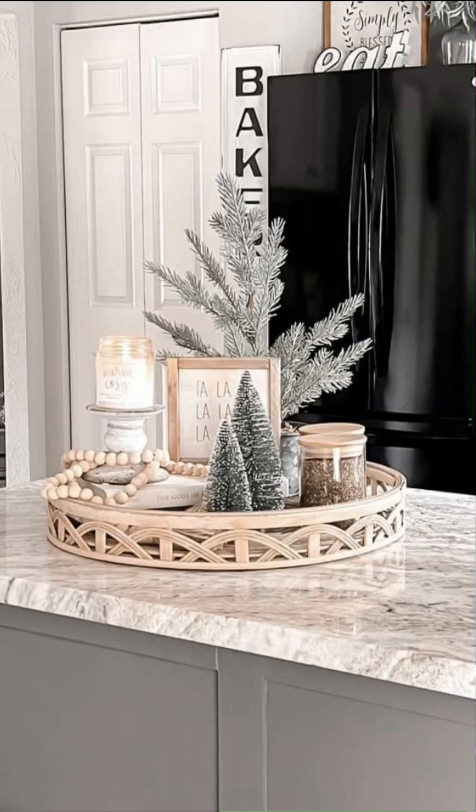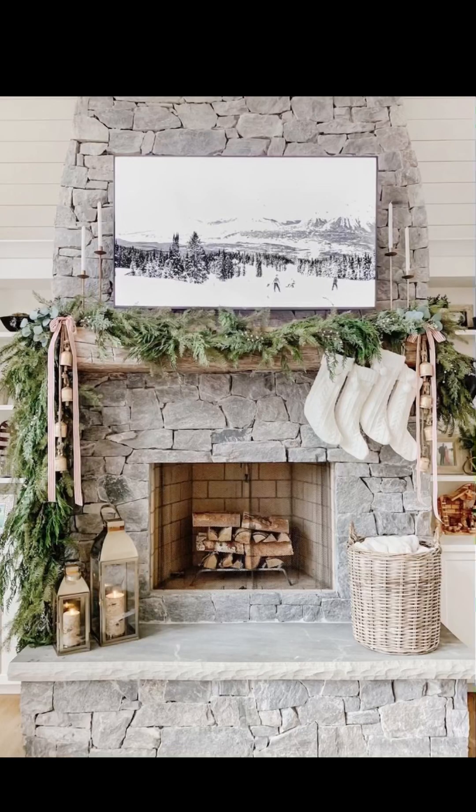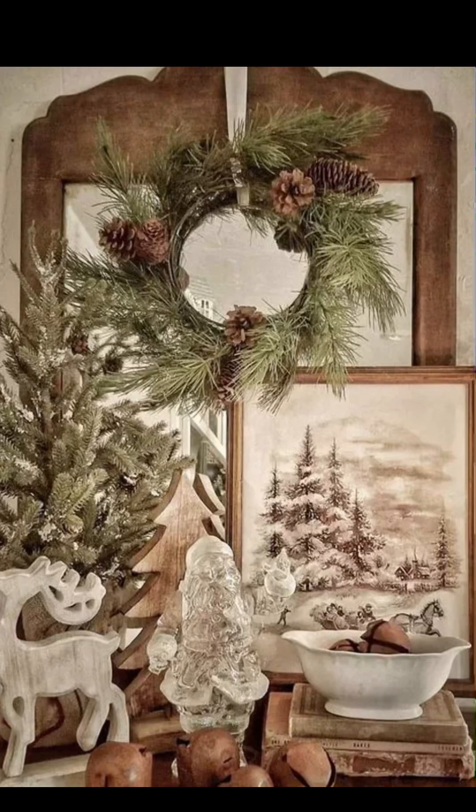Complete the look with final touches such as a festive centerpiece for your coffee table, a cozy Christmas village display, and perhaps a vintage-style advent calendar. These details tie the entire decor theme together, creating a cohesive and enchanting living room.